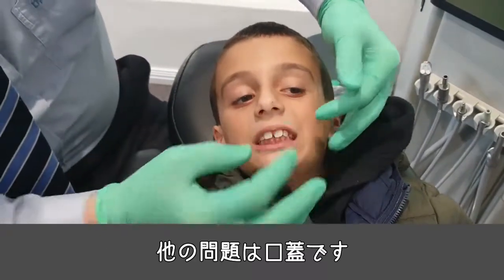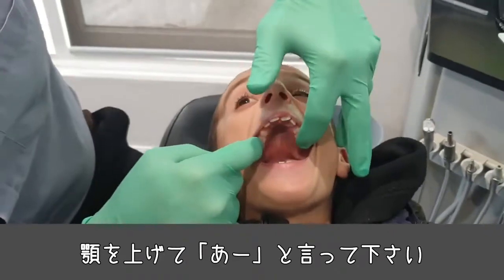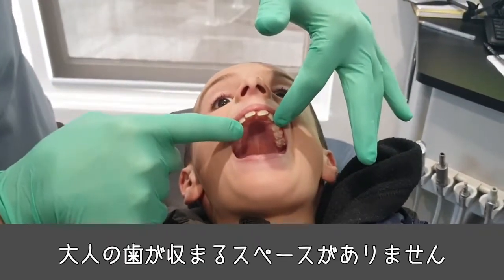The other problem is the palate. Put your chin up in the air and go 'ah.' Look how narrow the palate is — there's no way the eye teeth are going to have room to fit in there.